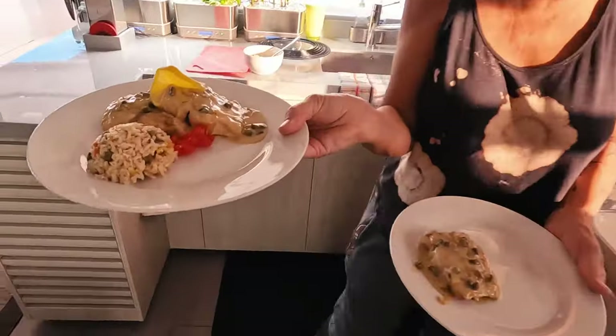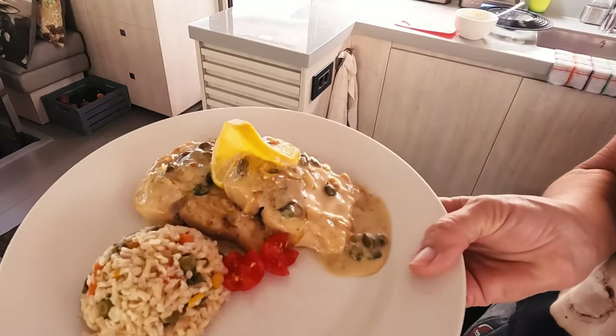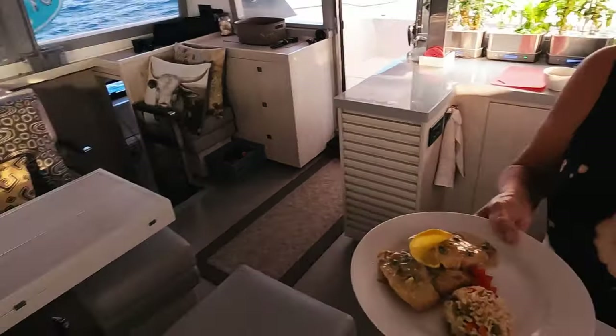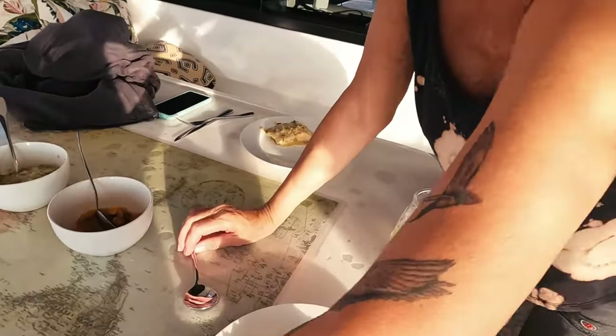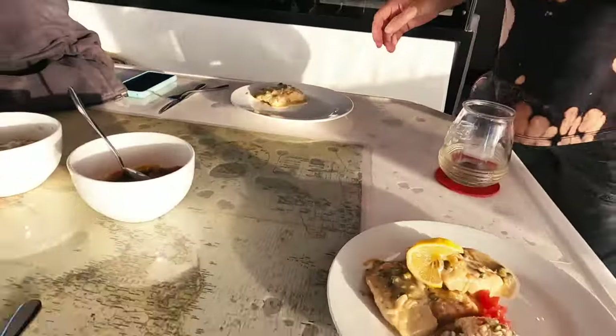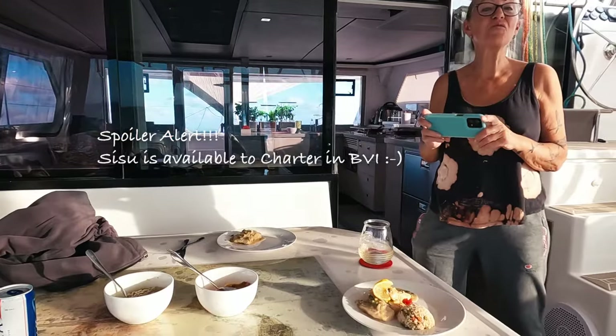Look at that — oh my golly gosh goodness, you must smell this. Yum yum. That's my repertoire — a very very different sail for sure. I need to take a picture for my repertoire.